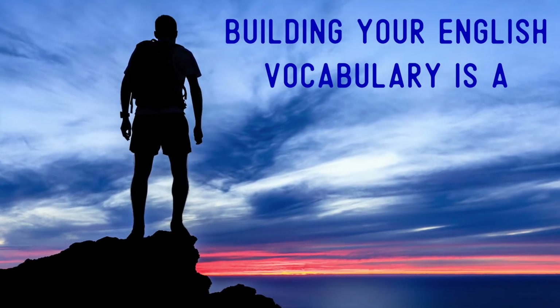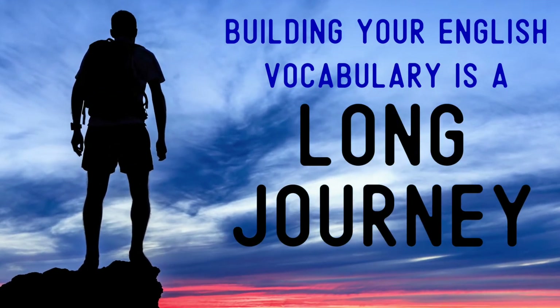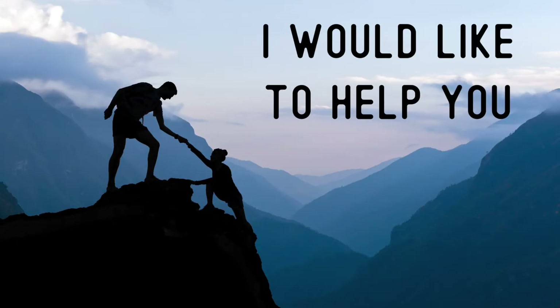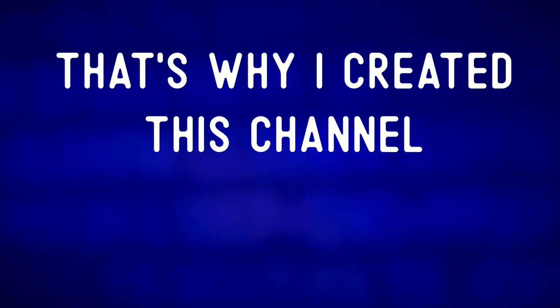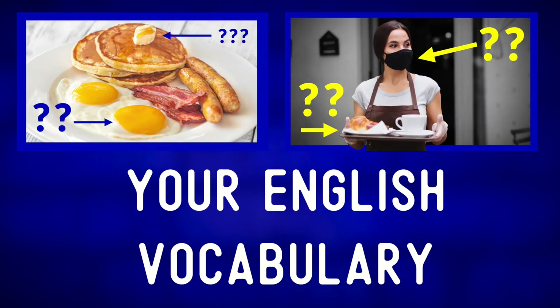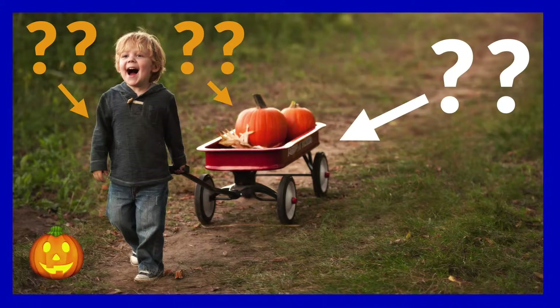Building your English vocabulary is a long journey. It takes a lot of work and I would like to help you continue traveling down that road. That's why I created this channel, English Photos — a channel to help you build your English vocabulary in a wide range of categories.